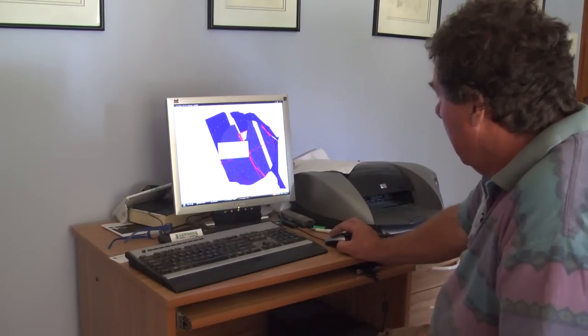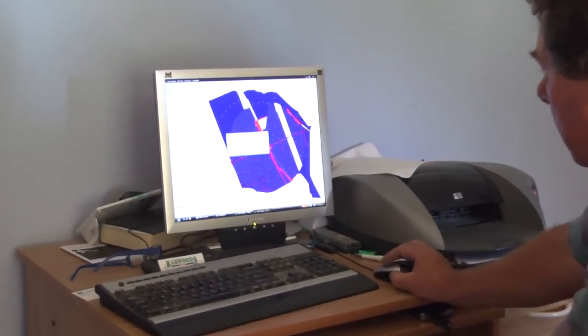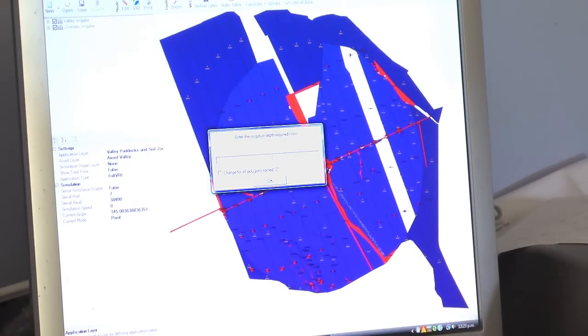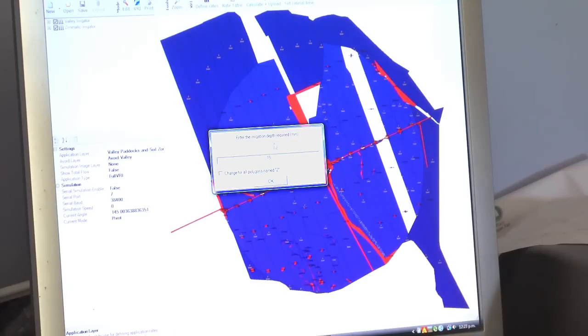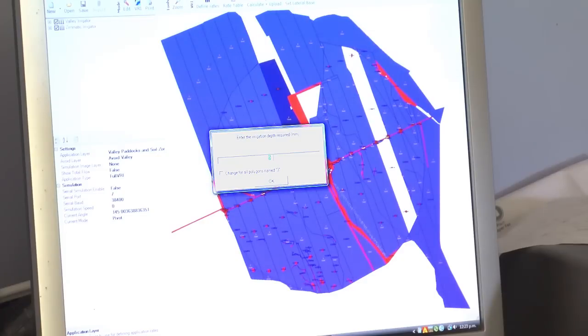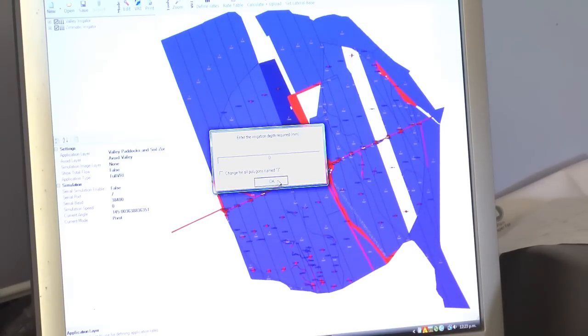So we click on this paddock here — it's got 'change all polygons', name number two which is soil type zone two, five mils. To change it we just plug in the value — say we want to put 15 mils on that paddock, we plug in 15 and press OK, and that paddock's getting 15 mils. Over here you've got two paddocks getting nothing — they've just been drilled in fescue. Say the cows are coming into this paddock tonight and we know it can get a bit wet, we don't want any water on it as the irrigator goes over, so we can just give it no water.